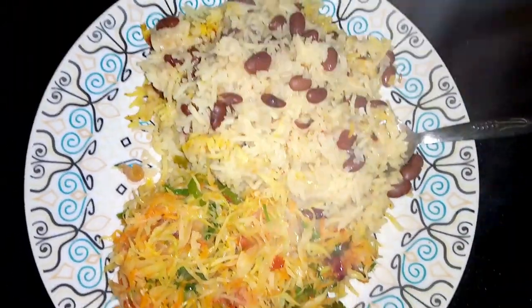I'm all showered and feeling so good. The food is also ready. I want to dig in because I'm so hungry. Here's my food.